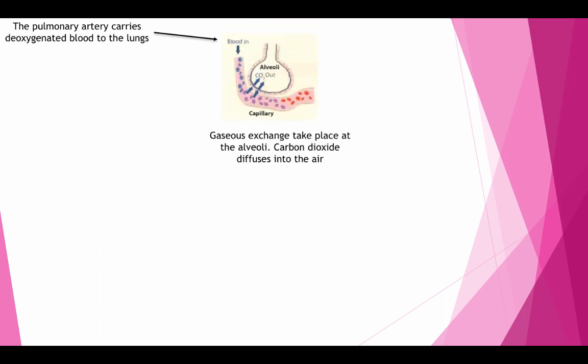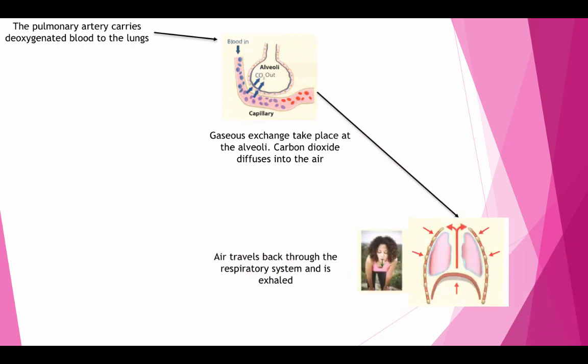Gaseous exchange takes place at the alveoli. Carbon dioxide diffuses into the air. Air travels back through the respiratory system and is exhaled.